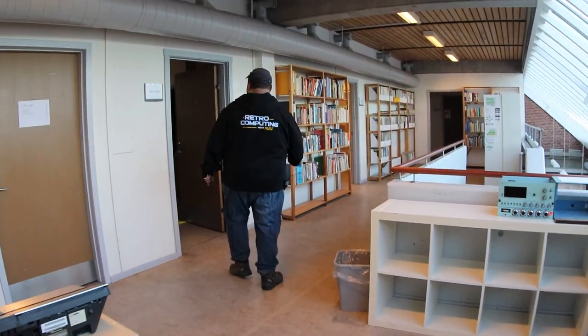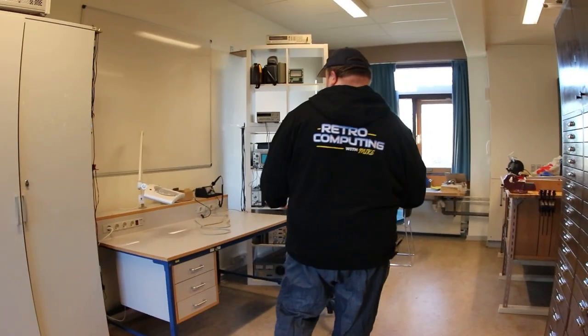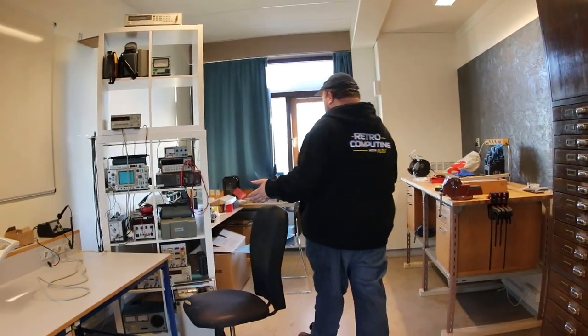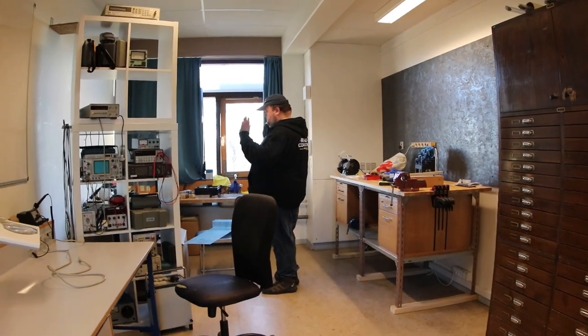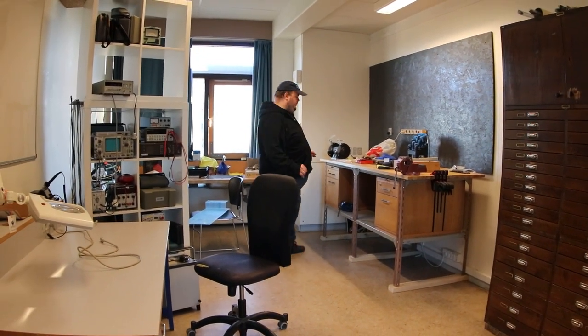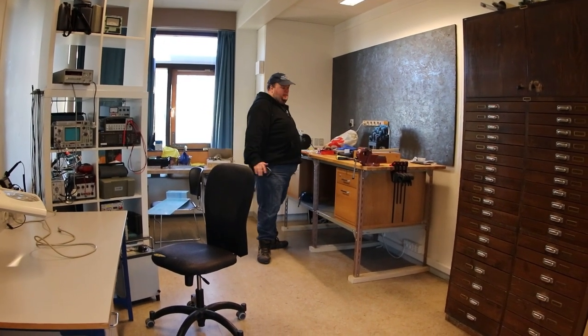In this room we have a workshop. We have an ESD-safe table, some soldering irons and measuring equipment. Here's another workstation, though that one is not ESD-safe so I'm not sure what you'd use that for. And you have a workbench for more rough jobs like mechanical work.